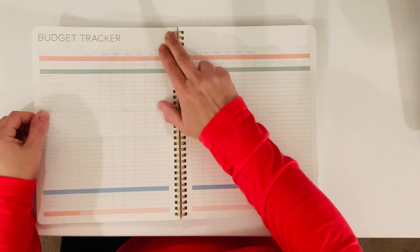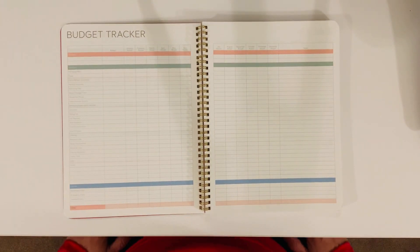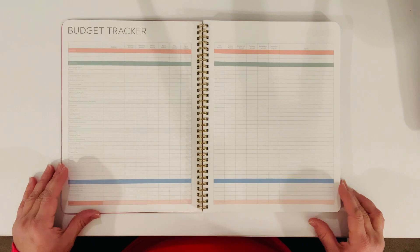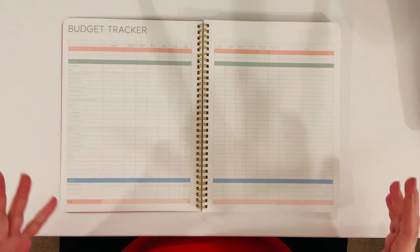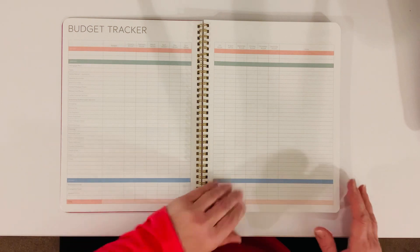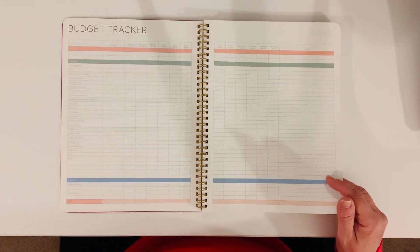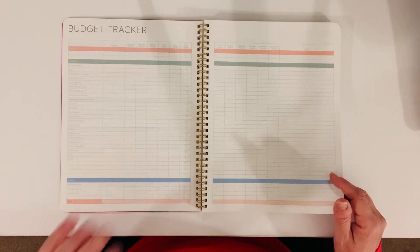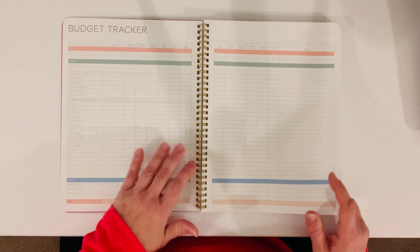Then this page gives you a budget tracker. I'm sorry for the shadows — I'm filming at night. I've been looking for a planner and trying to create a planner that has all of this stuff, and here it is. I love my Erin Condren, my Happy Planner, and Plum Paper, but I think for my house, every year I'll probably be buying these.